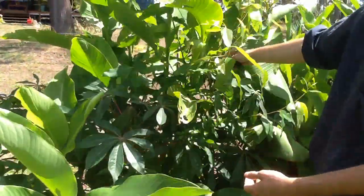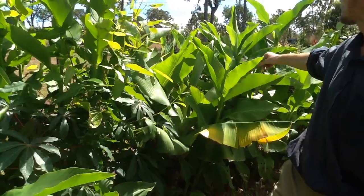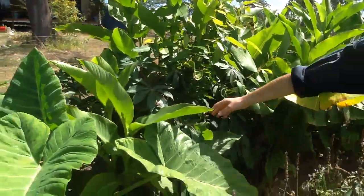The pomegranate and the eucalyptus are doing really well, and all the taro, galangal, ginger, turmeric, and cassava too.